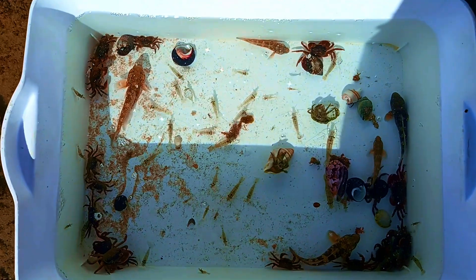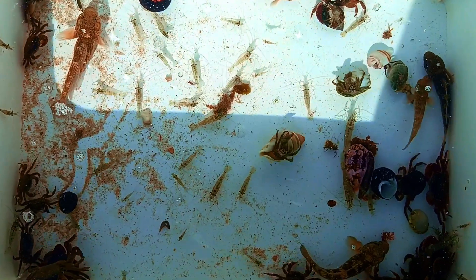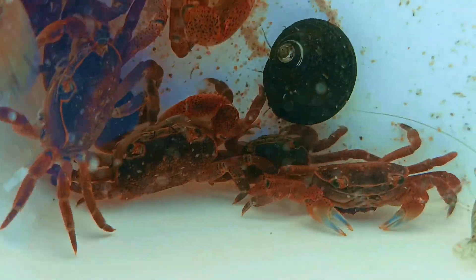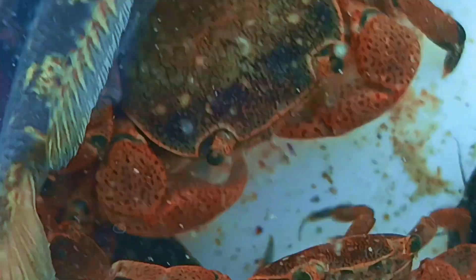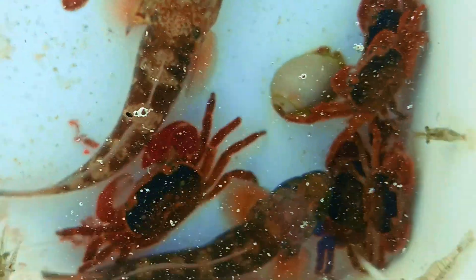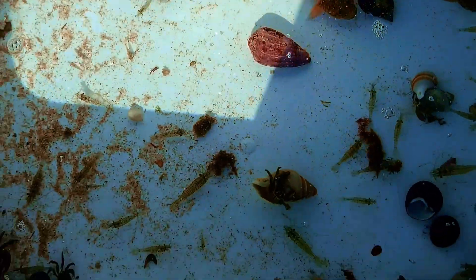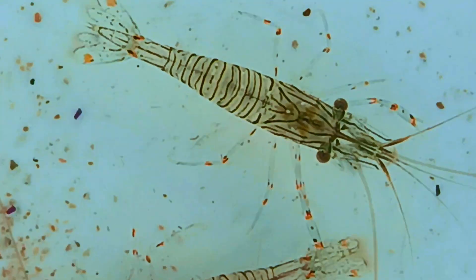The tide is coming in, so we've come to the end of our exploring today — but let's look at what we found. There were loads of rock crabs hiding under the rocks. I caught a couple of blenny fish. This hermit crab is trying to flip onto his feet. I scooped a lot of ghost shrimp.